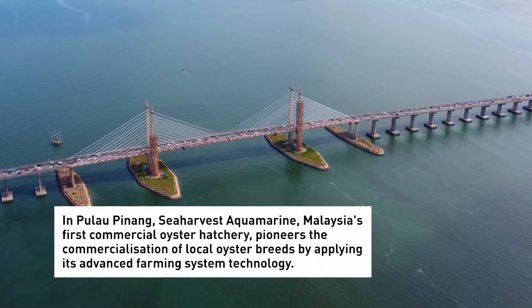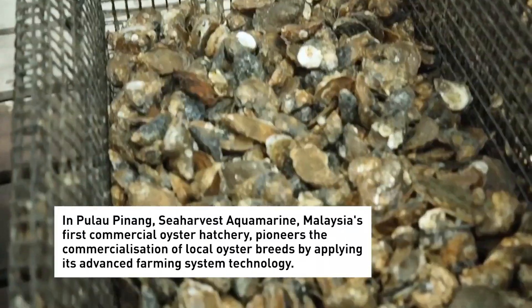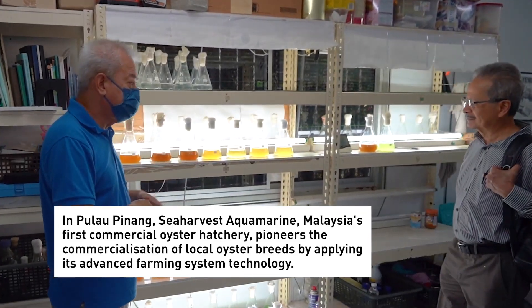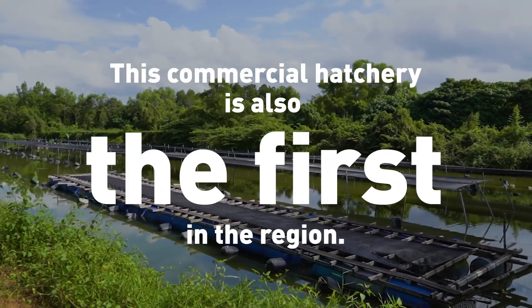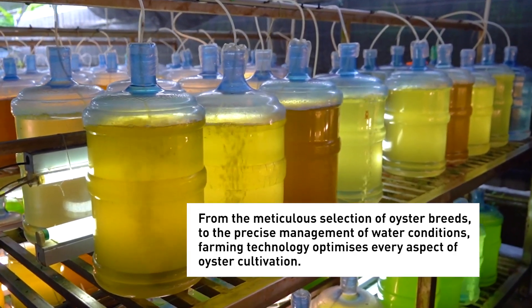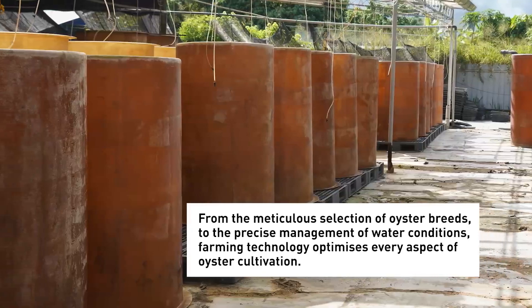In Pulau Pinang, Sea Harvest Aquamarine, Malaysia's first commercial oyster hatchery, pioneers the commercialization of local oyster breeds by applying its advanced farming system technology. This commercial hatchery is also the first in the region. From the meticulous selection of oyster breeds to the precise management of water conditions, farming technology optimizes every aspect of oyster cultivation.